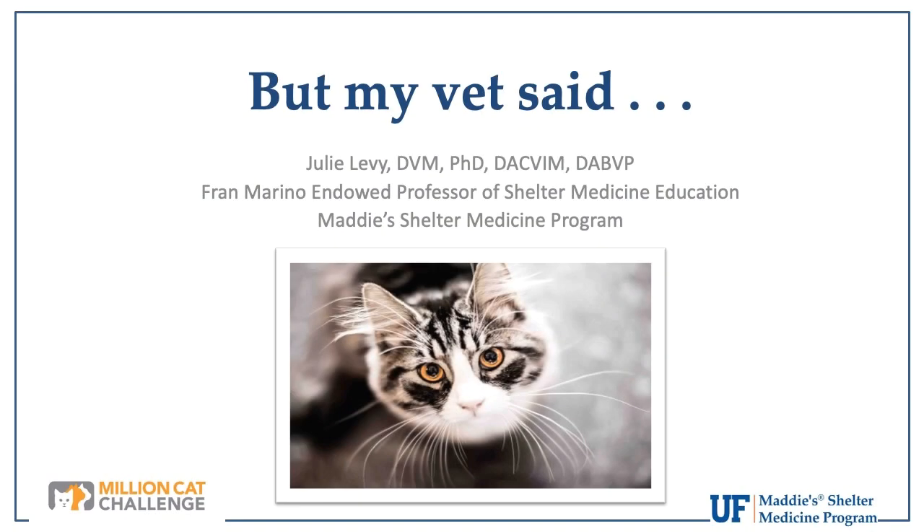Thank you all for coming. We really want to share the brilliance of this team that's taught me a lot about life-saving of cats with FELV and every other kind of thing that makes them vulnerable. This is the team that really hasn't met any cat they can't save, so I do learn from them too.